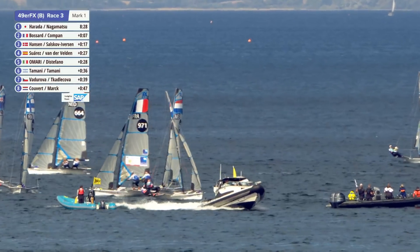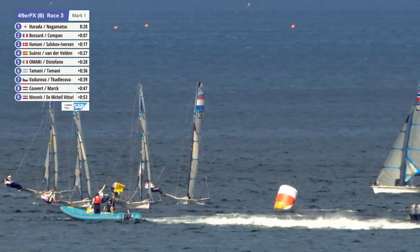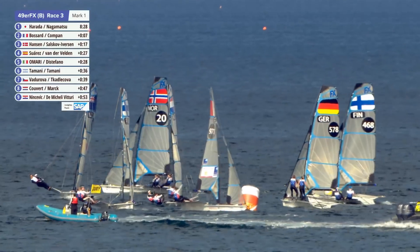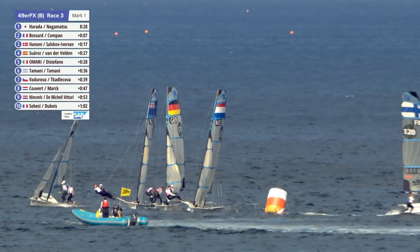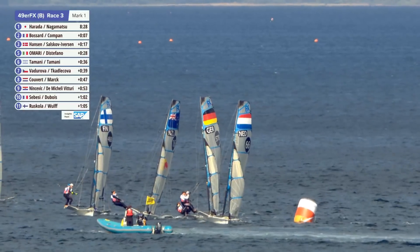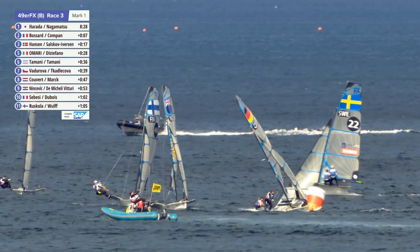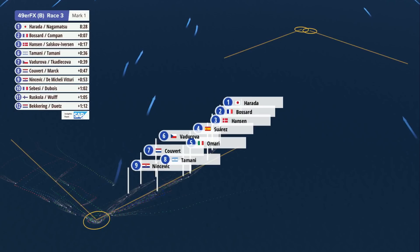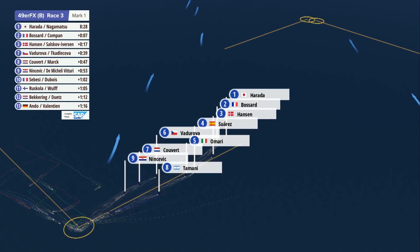Look out for our Danish friends — are they making a charge? I reckon they're going to come through. Hansen and Salskov-Eversen of Denmark making a charge up the fleet. They're in that left group coming out of the left, in the front part of that left group, nicely placed in the middle of the course in very smart tactical positions.